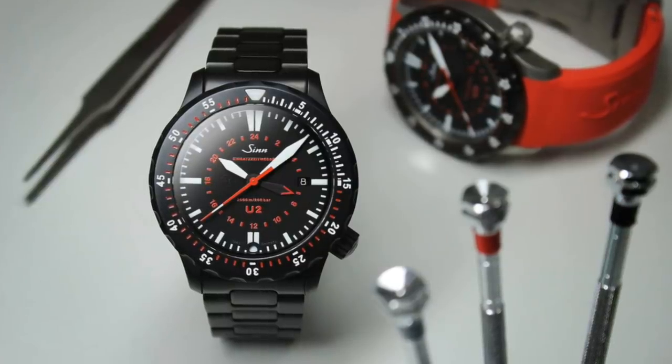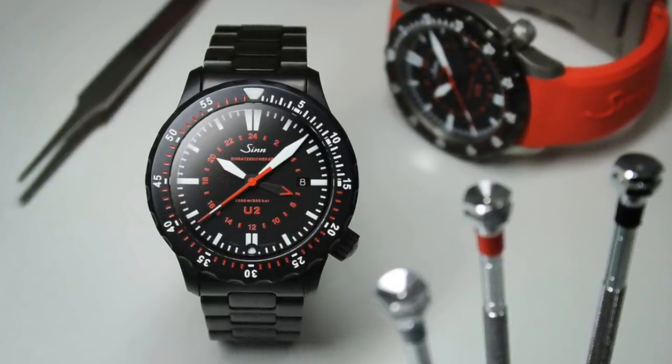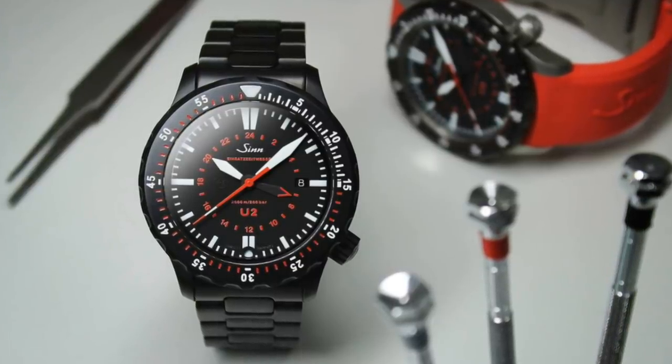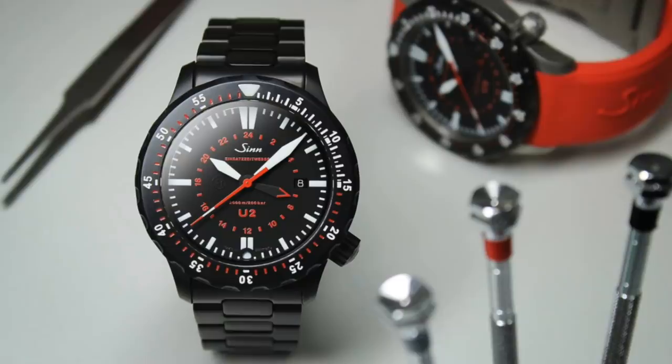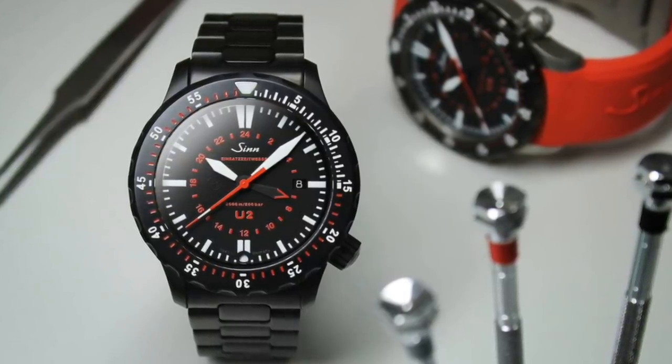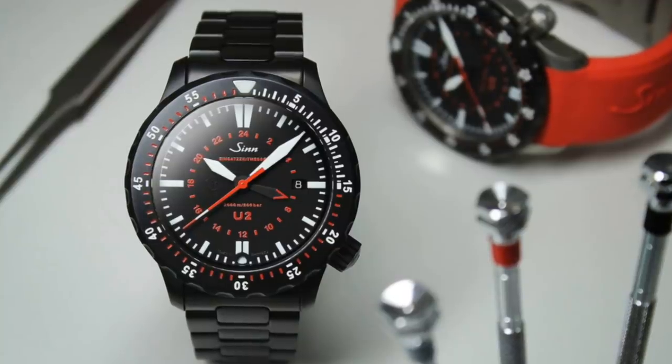Hello, watch enthusiasts! It's been about a year since I last spoke about GMT watches and some of the best options on the market. Since that video, quite a few things have changed — new models have been released, but also new prices and changes to the market have occurred, so I felt it was appropriate to speak about this theme again today.